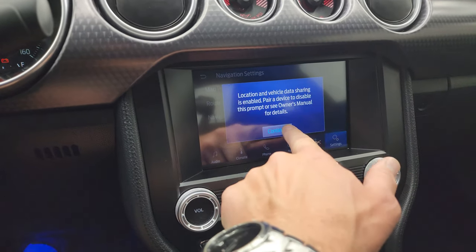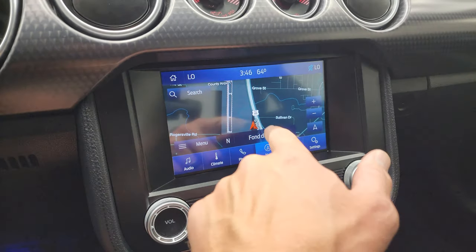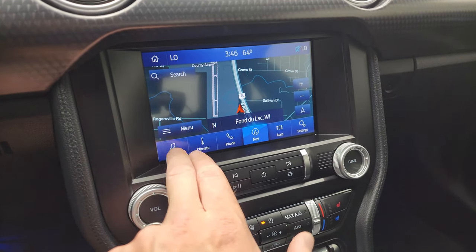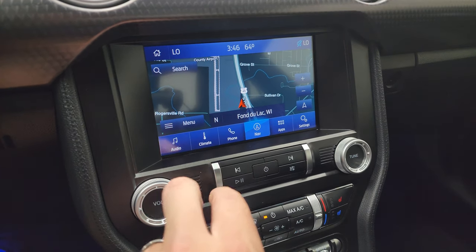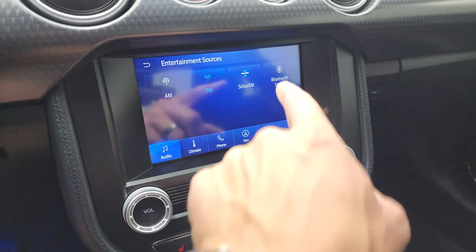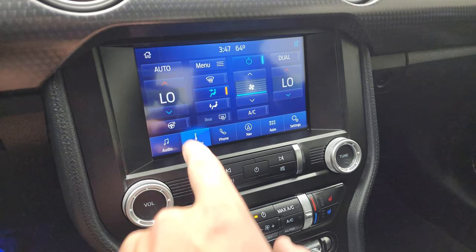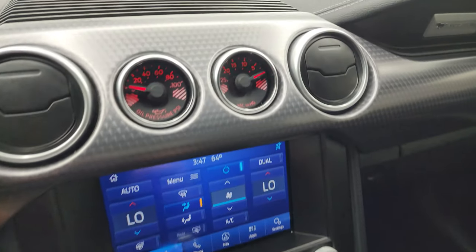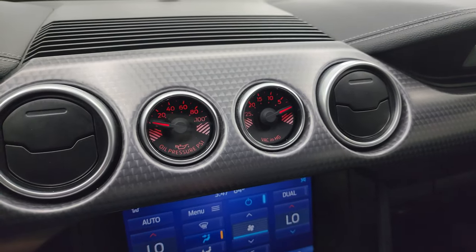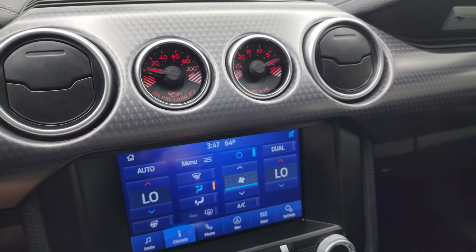You get the factory navigation system on here — there's Highway 41, so that is working nicely. AM, FM, and SiriusXM radio capabilities. You also get your climate controls, including your heated steering wheel control, so this is a heated steering wheel. Up here you get your oil pressure PSI and vacuum gauge, all part of that GT Performance Package, and you get the machine-finished dash trim.